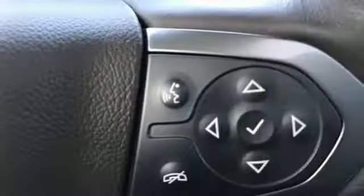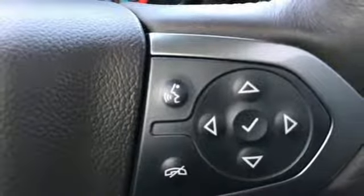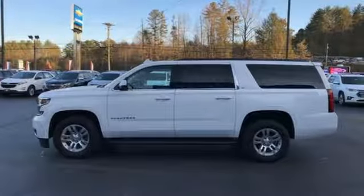Power heated mirrors, voice activation, hands-free lift gate, doors and push button start proximity key, and V8 engine.